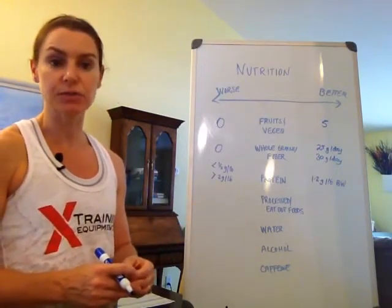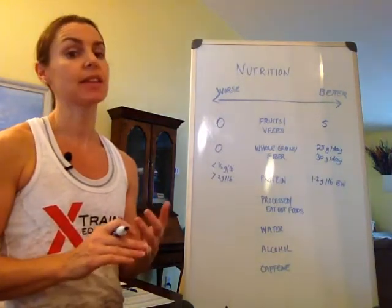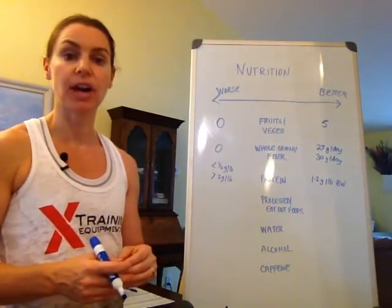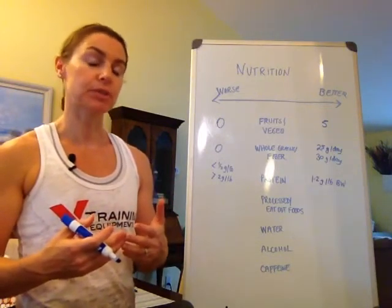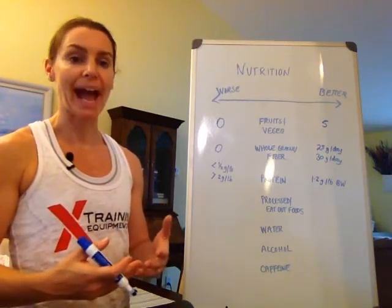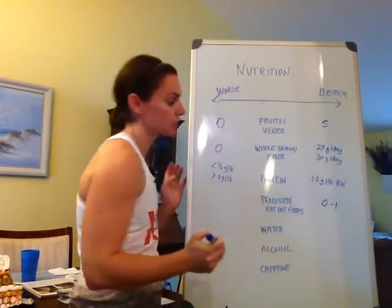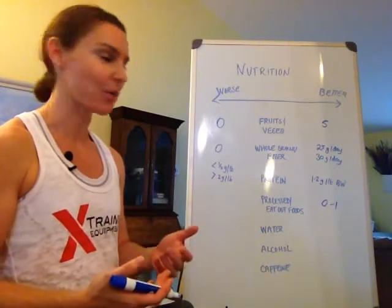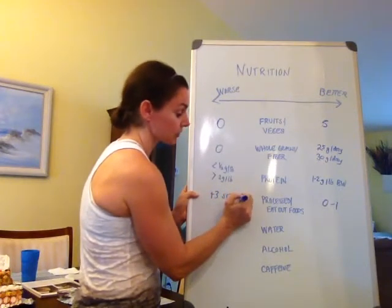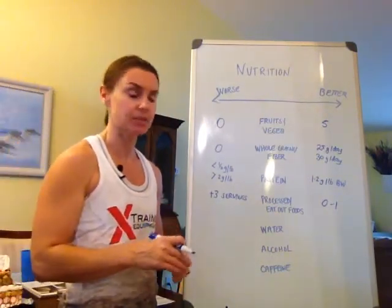The next thing I look at is how much processed food my clients eat or how often they eat out. More than anything, it's about the amount of salt and fat they're consuming, and a lot of times we just don't know. Food journal apps have done a good job trying to list restaurants and what they offer, and those numbers can be pretty surprising. I normally look at how much they're consuming on a weekly basis that's out of the house. Zero to one servings per week would be a good goal. If it's greater than three servings per week — especially if they're trying to lose weight — it can just wreak havoc on the number of calories they're consuming.